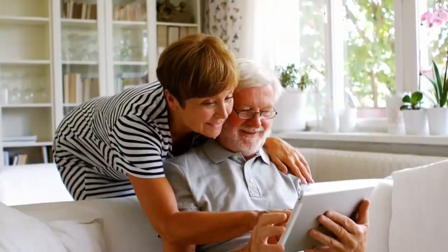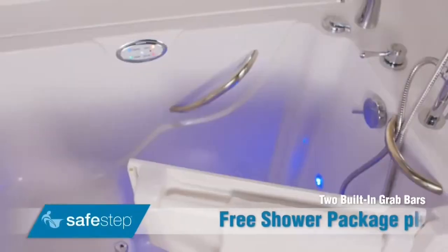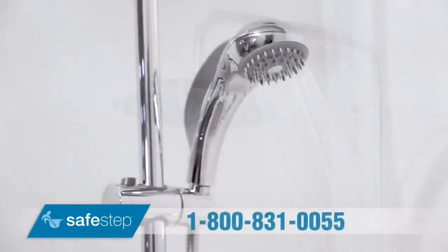Have you ever considered getting a walk-in tub? Well, look no further. Safe Step's best offer just got better. Now, when you purchase your brand new Safe Step walk-in tub, you'll receive a free shower package.